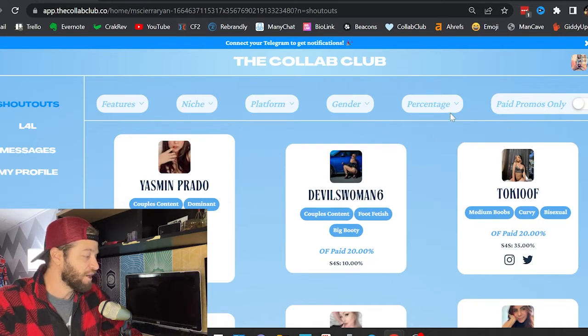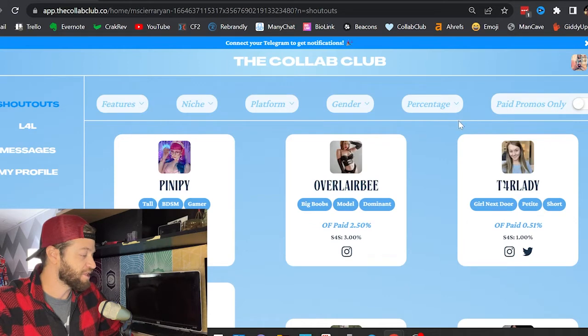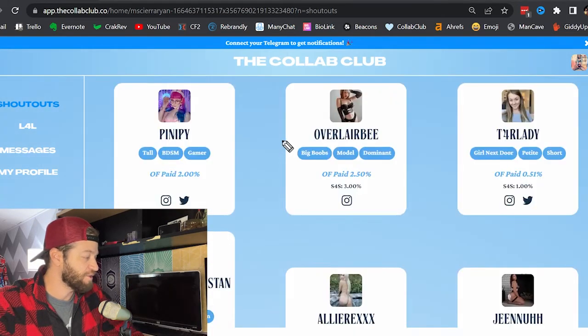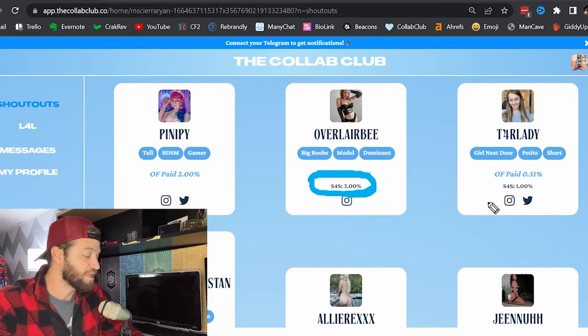I'm going to type in 3% here. Now this is going to show me all the creators that are anywhere from zero to 3%, and we can start browsing through them to see who we want to collaborate with. This number shown is basically what percentage that creator is on OnlyFans — she is 2.5%. This number below is what percentage she is willing to accept for a shout for shout partner. So she's willing to do a shout for shout with creators who are at least 3% or better.